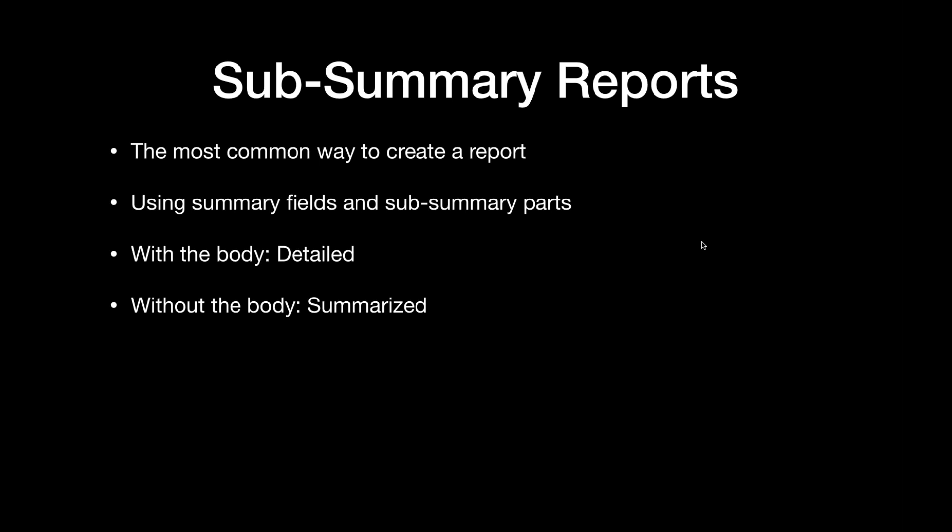I remember learning this trick and thinking it was so cool — normally when you create your subsummary report, you get it with the body, you get the details. You get your grouped field and then all that stuff below it. But if you delete the body of that layout, you get a more summarized report, and that was always pretty cool to see that happen.